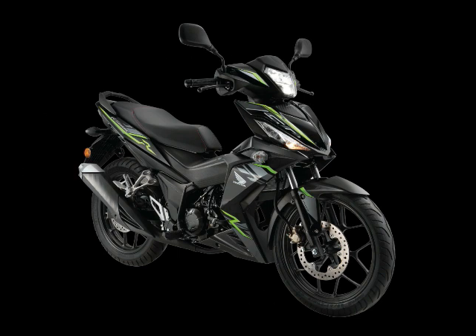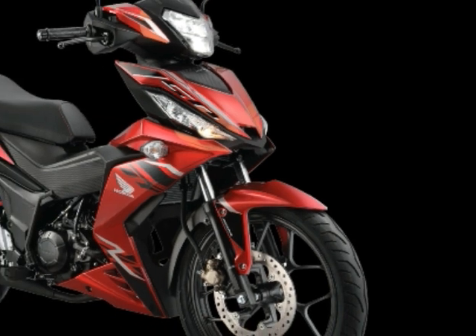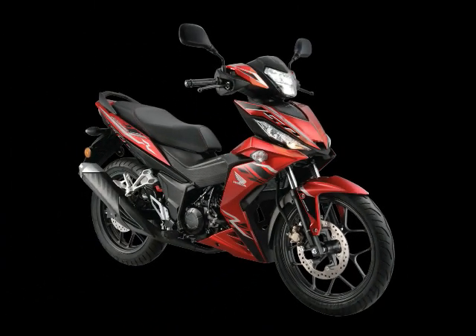Honda's PGM-Fi handles the fueling, making the RS150R Euro 3 compliant, with a fuel capacity of 4.5 liters. Suspension consists of non-adjustable telescopic forks up front and a single shock absorber at the rear.